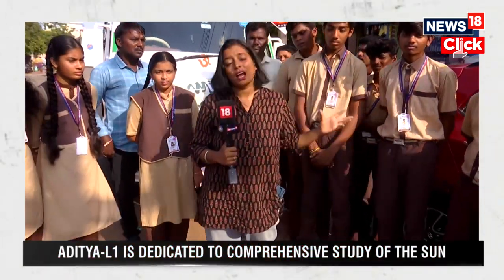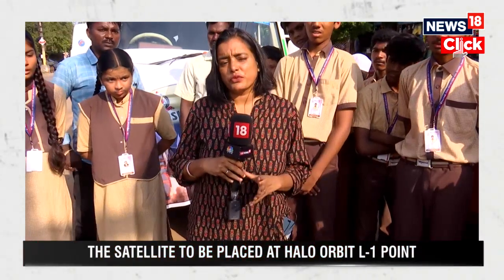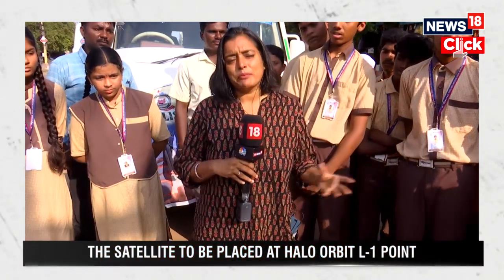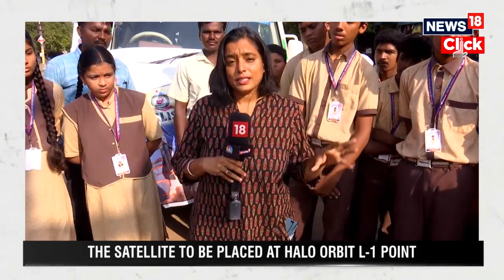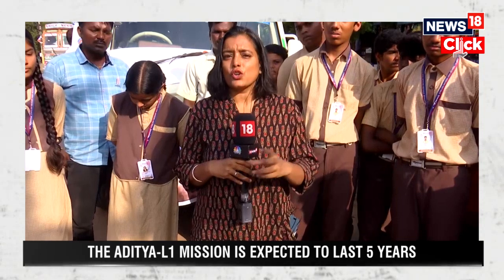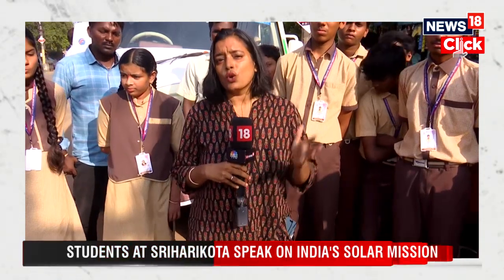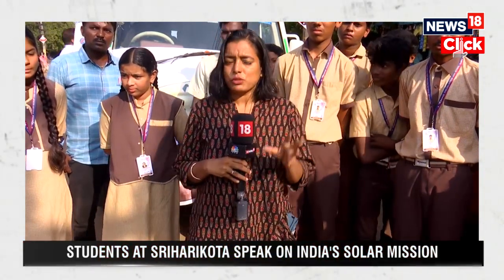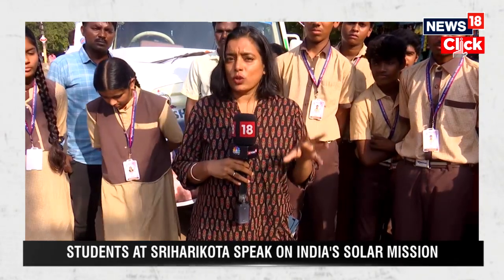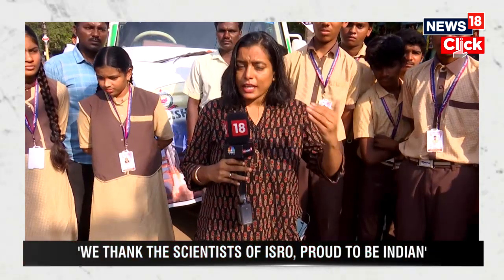Everyone is hoping that after the success of Chandrayaan 3, this again will be a success. Since 2013, India has been keen on this solar mission, and this is the first solar mission ISRO will be attempting. Aditya L1 will revolve in a halo orbit around the Lagrangian point L1, a significant strategic location that will help scientists better understand solar activities and the impact on space weather in real time — about 1.5 million kilometers from Earth in the direction of the Sun.